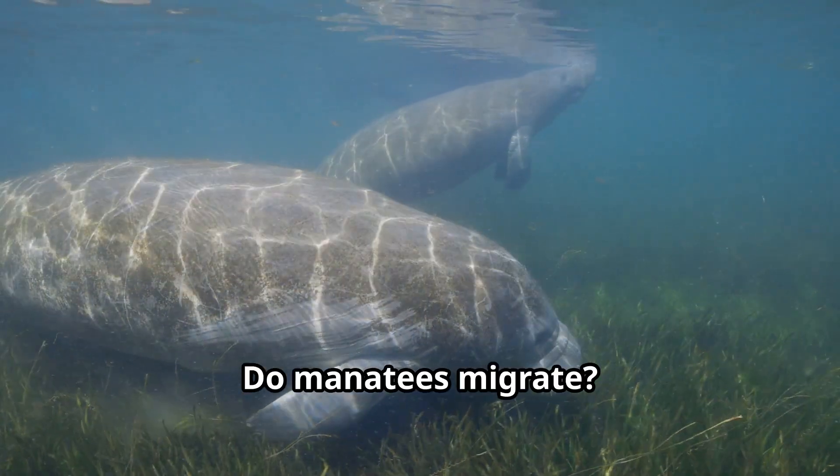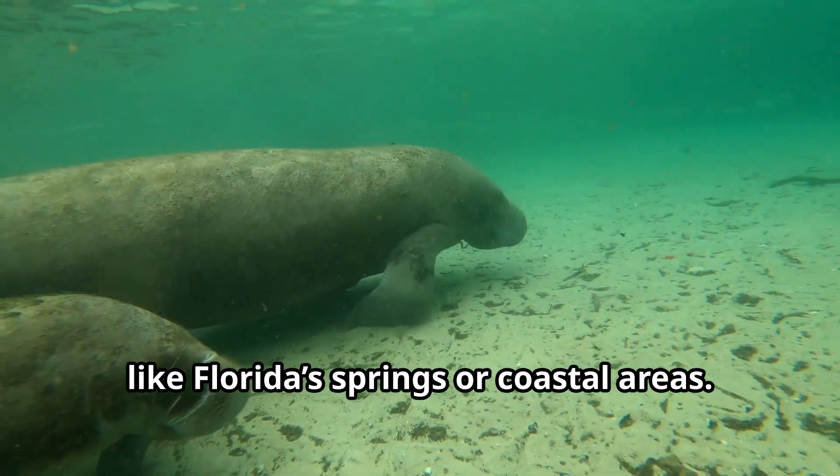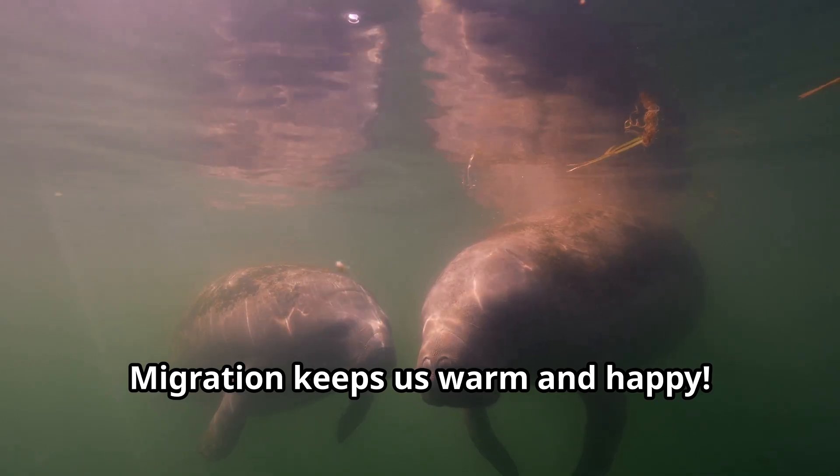Do manatees migrate? Yes, some of us do. When it gets too cold, we'll travel to warmer waters like Florida's springs or coastal areas. Migration keeps us warm and happy.